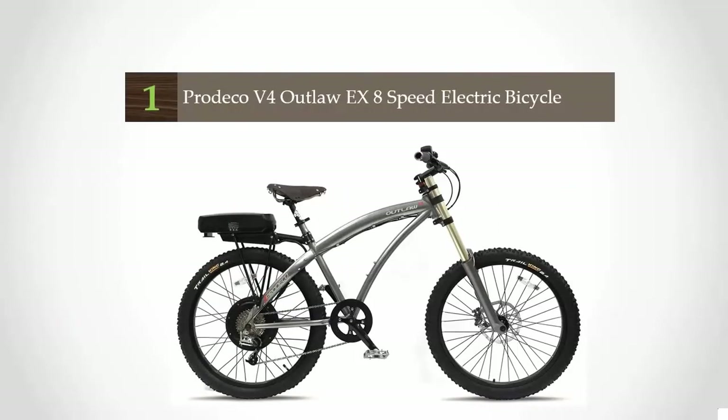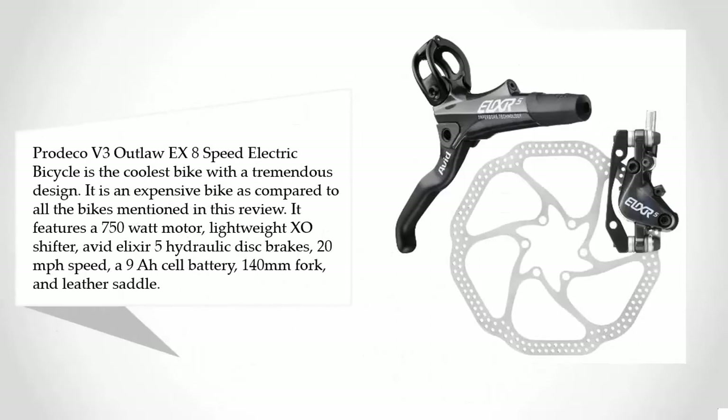Coming in at number one on our list, the Predeco V3 Outlaw X8-Speed Electric Bicycle is the coolest bike with a tremendous design. It is more expensive compared to all the other bikes in this review. It features a 750-watt motor, lightweight EXO shifter, Avid Elixir 5 hydraulic disc brakes, 20 mph speed.